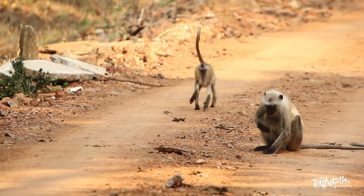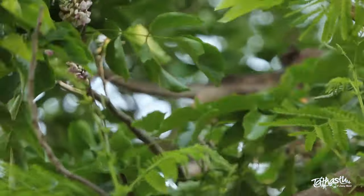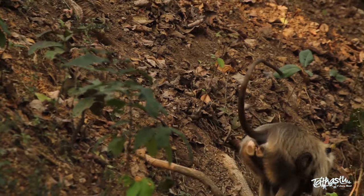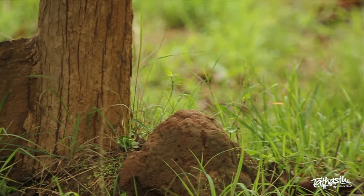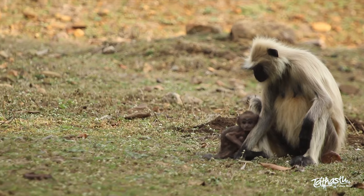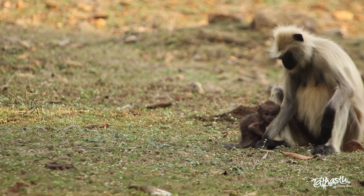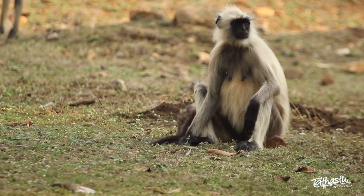If we talk about jumping animals around us, they are physically well adapted to the task. They can swing, walk, climb and jump without putting in much effort. The Northern Plains grey langur, or Hanuman langurs as they are famously known, are one of the eight species of the grey langurs.